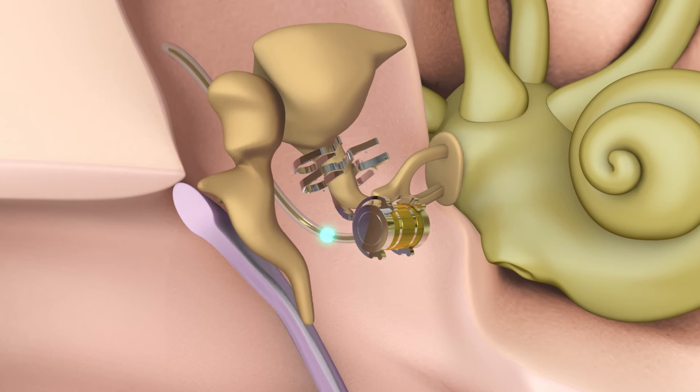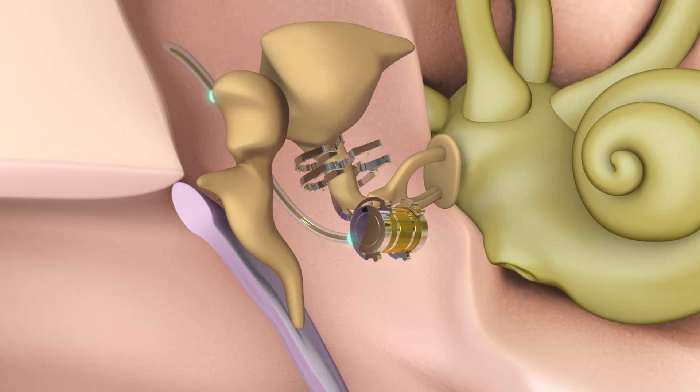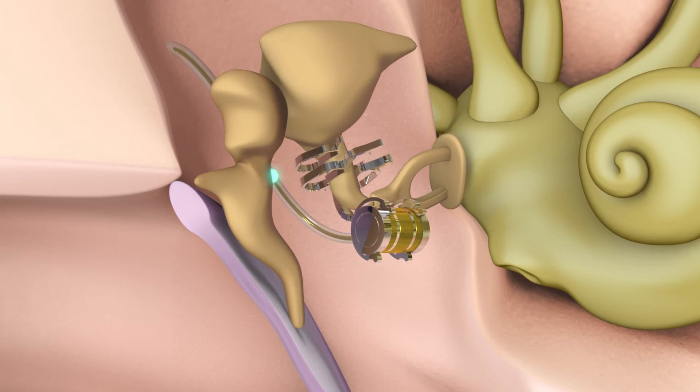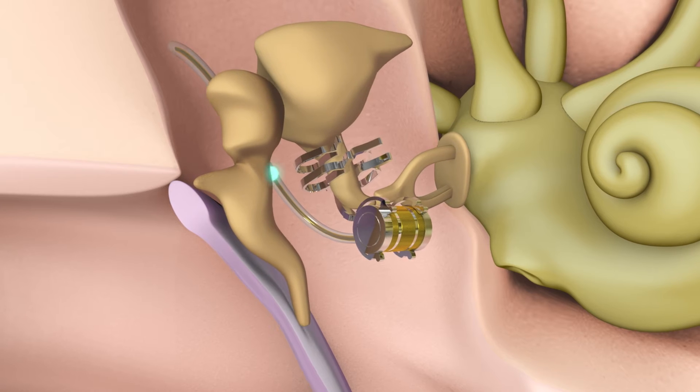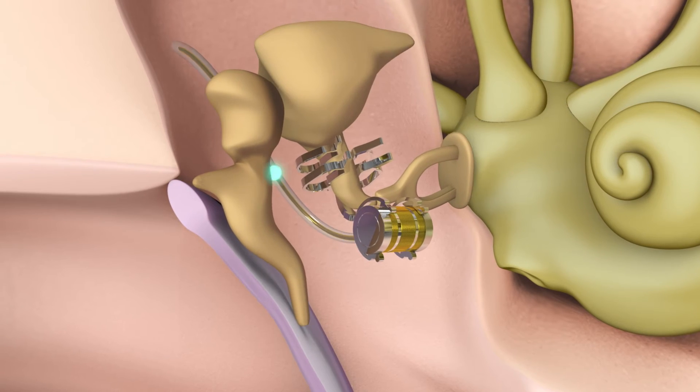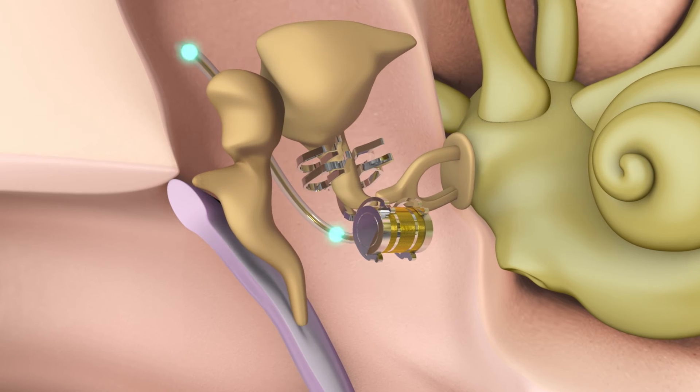The versatility of the FMT has led to a variety of surgical applications known as vibroplasty. The incus vibroplasty, for example, involves attaching an FMT to the incus. This procedure is a treatment for sensorineural hearing loss.